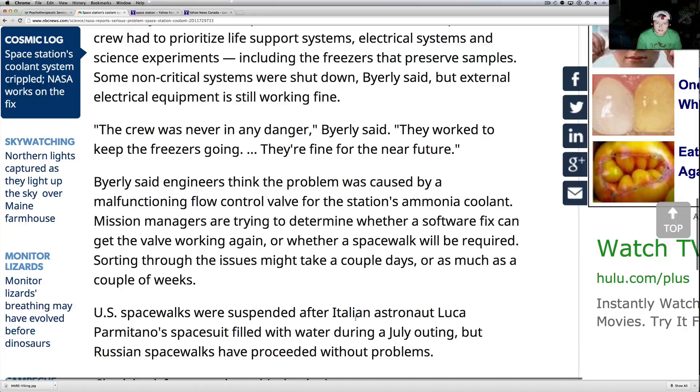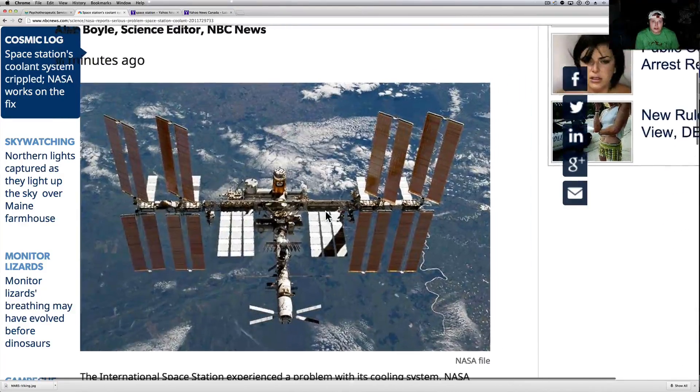U.S. spacewalks were suspended after Italian astronaut Luca Parmitano's space suit filled with water during the July outing, but Russian spacewalks have proceeded without problems. So they're even having some issues up there on the ISS.